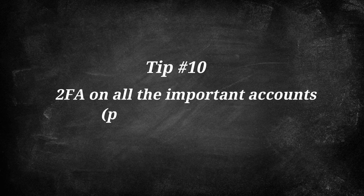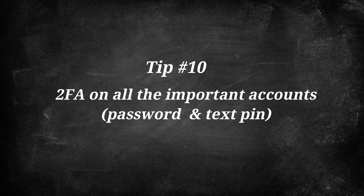And number 10: use two-factor authentication — 2FA as it's called — on all important accounts if available. With two-factor, you need both a password and also a text message with a PIN to log into accounts. Definitely do this for your financial accounts, and more and more other services are starting to offer this type of login. So if it is available, make sure you enable it and leverage it.